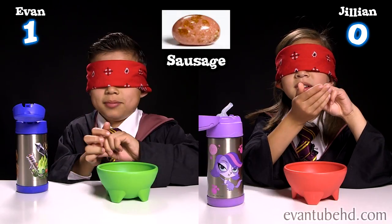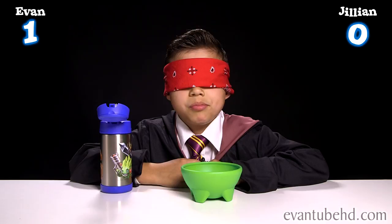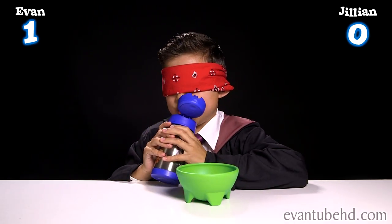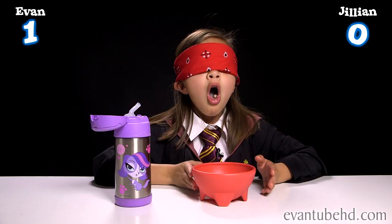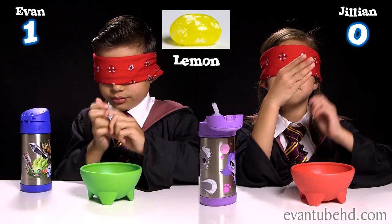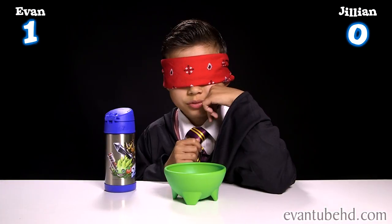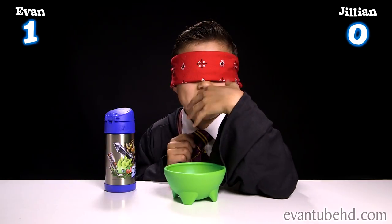Here's bean number six. That's rotten egg. This is disgusting. Here's number seven. Now I'm going to know all the bad flavors. This one's confusing — it's good, but I don't know what flavor it is.